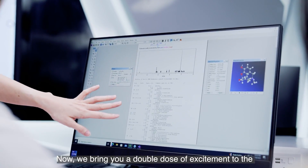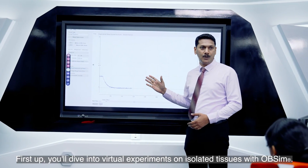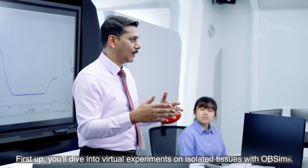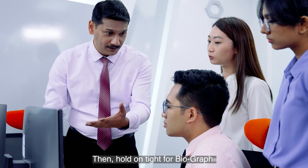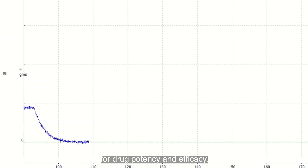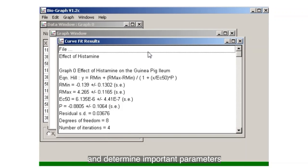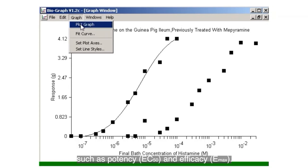We bring you a double dose of excitement to the pharmacology playground at IMU. First up, you'll dive into virtual experiments on isolated tissues with OBSIM. Then, hold on tight for Biograph, which is your power tool for plotting concentration response curves for drug potency and efficacy. Together, these tools level you up to construct concentration response curves and determine important parameters such as potency and efficacy.